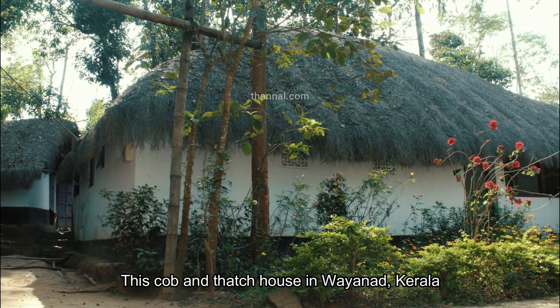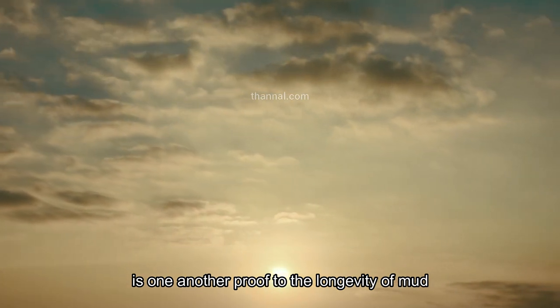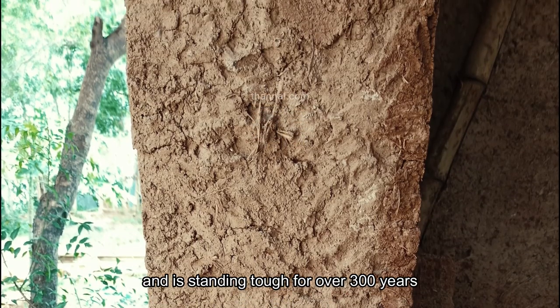This cob and thatch house in Wayanad, Kerala, is one more proof of the longevity of mud, and has been standing tough for over 300 years.